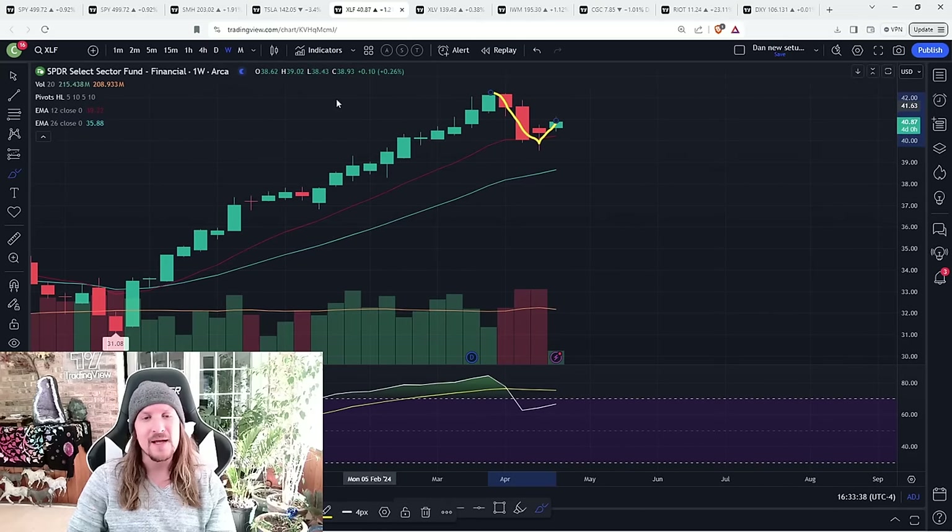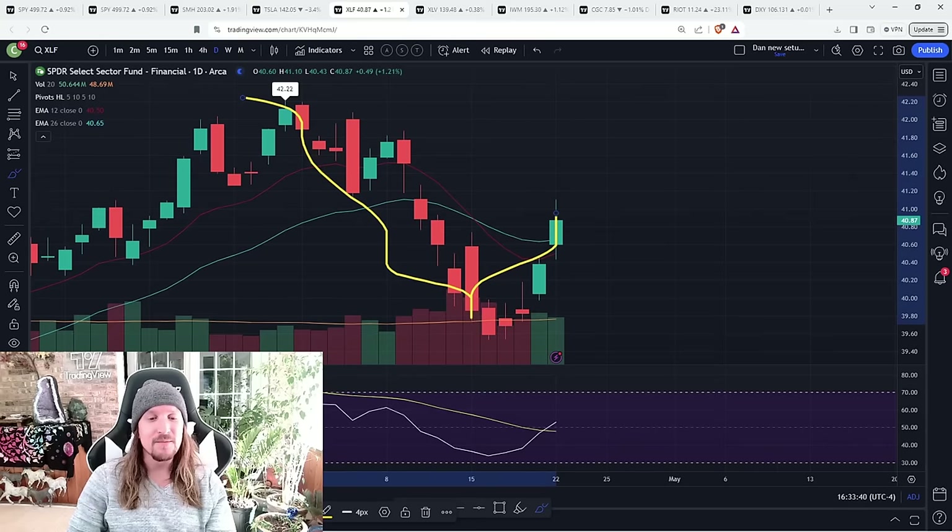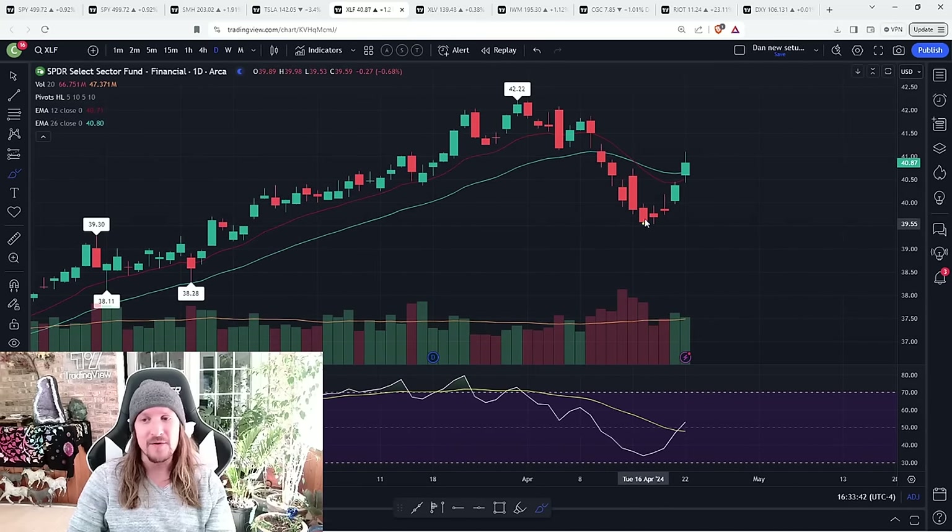We know we're watching for a weekly lower high. The next question is: can the bulls confirm a daily uptrend? This is a big bounce — we've got space for a daily higher low here. Can we confirm the daily uptrend to keep this move going? And if the whole market looked like XLF, the bulls would be a lot more confident. But obviously QQQ and SMH — even SPY doesn't look like this.